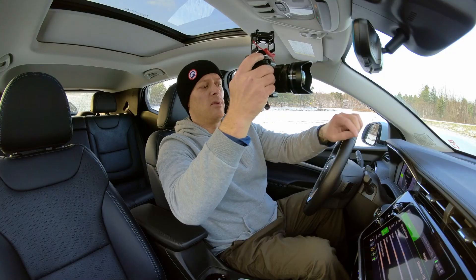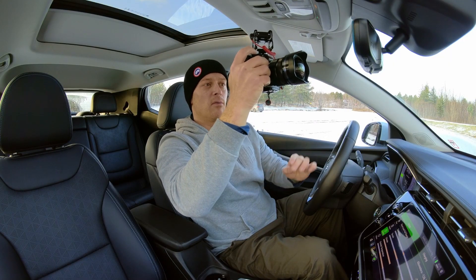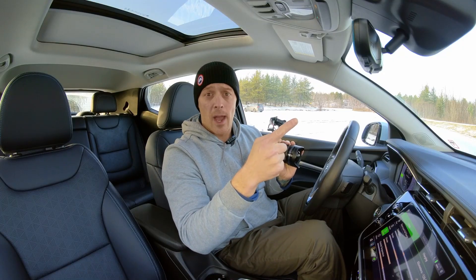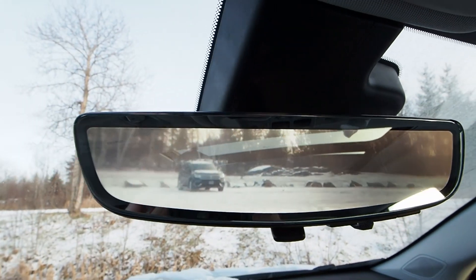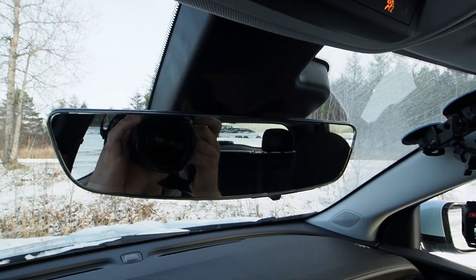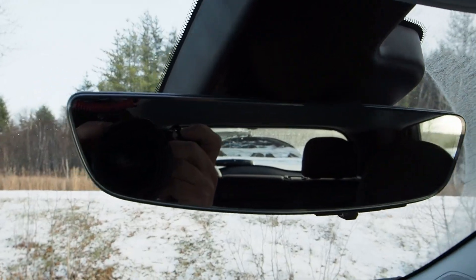I'm also a big fan of the digital rear camera mirror. It's a little dirty at the moment, but there's a little jet on there to clean it. If I turn around, there are all kinds of obstructions behind me — only a tiny sliver visible out the rear window. But by using a wide-angle camera mounted outside the vehicle, the image gives me a much better sense of what's going on behind me with no obstruction. If you don't like it, you can just flip it down and use it as a conventional rearview mirror.